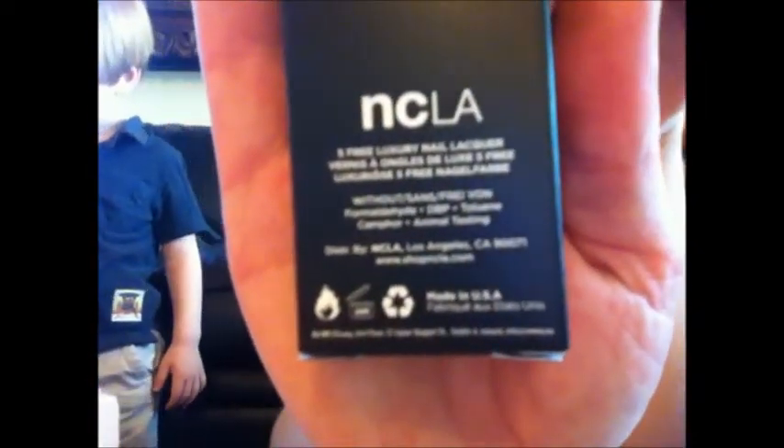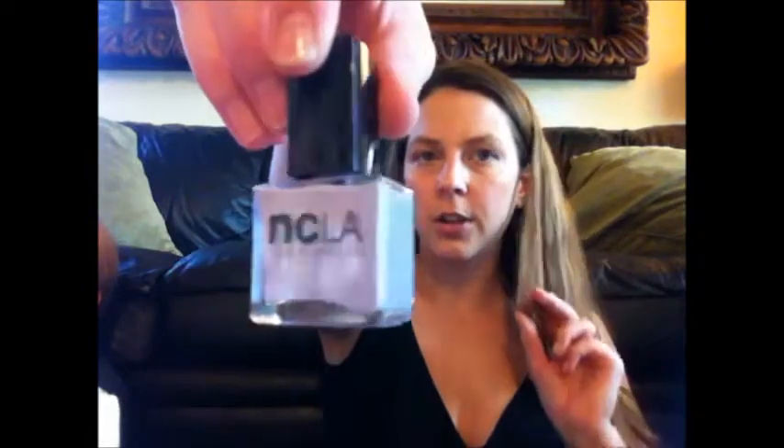Next is a nail polish — they sent a nail polish this time, which is really cool. I think they started doing that; I got one in the last box too. It's from NCLA, and it says five-free lacquer, which means it's free of the five nasty chemicals that people don't want in there. I got this really pretty purplish lavender color. It comes in a nice box and this retails for $16.